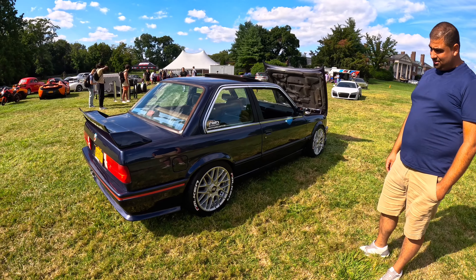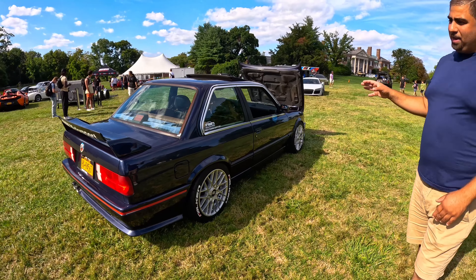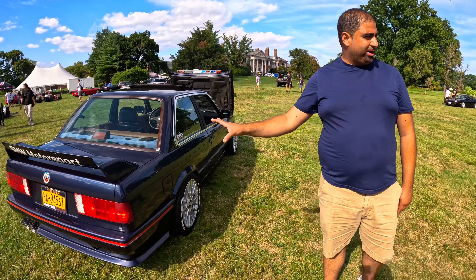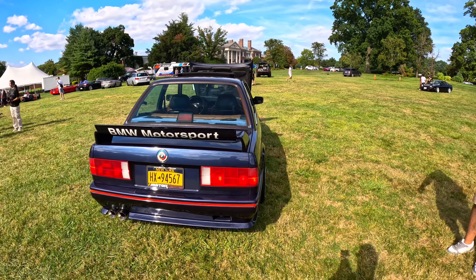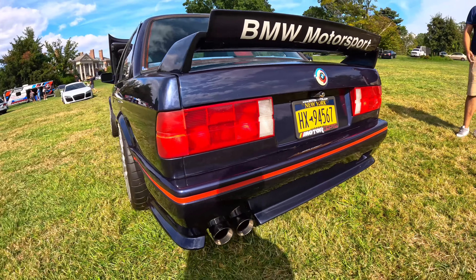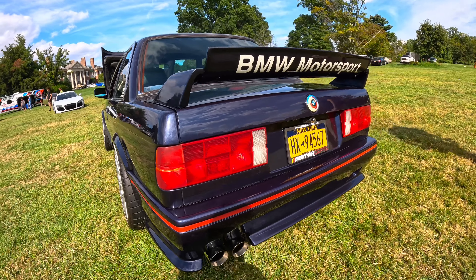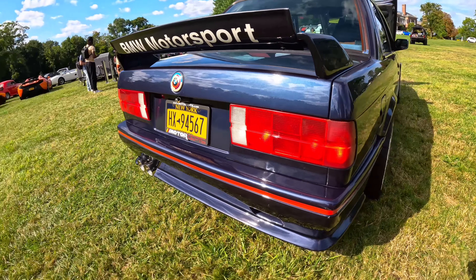The body kit is an M3 body kit — not a wide body kit, it's made to be adapted onto a regular E30. It includes side skirts, front bumper, and rear bumper. It looks like an M3, but right now an M3 has got nothing on this — this is something else.